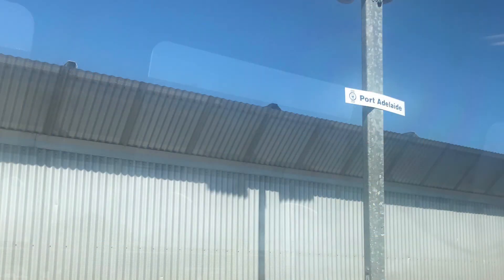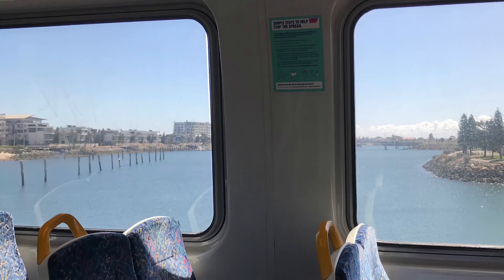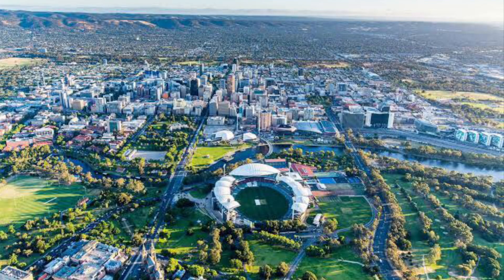First is Port Adelaide Station. This section is all sky-railed for level-crossing purposes. Just after the sky-rail, we come across this salty sea. After what feels like four millenniums, we finally arrive at Outer Harbour, where you can hang out on the beach — and that's what I did in Adelaide yesterday.